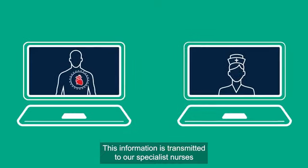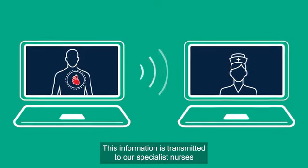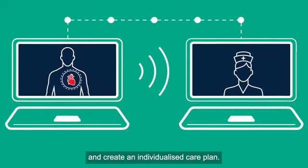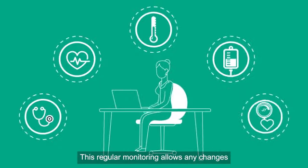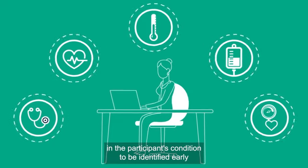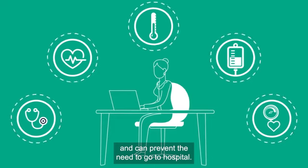This information is transmitted to our specialist nurses who work with the participant to monitor their condition and create an individualised care plan. This regular monitoring allows any changes in the participant's condition to be identified early and can prevent the need to go to hospital.